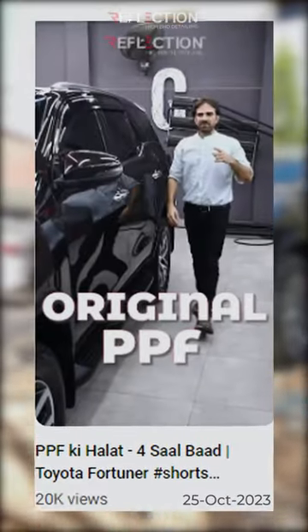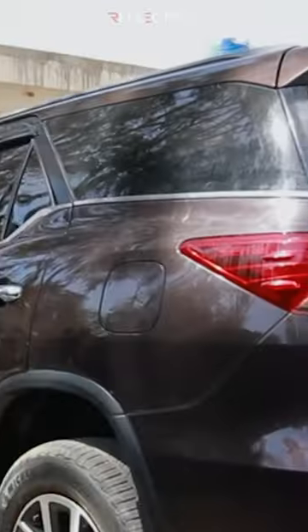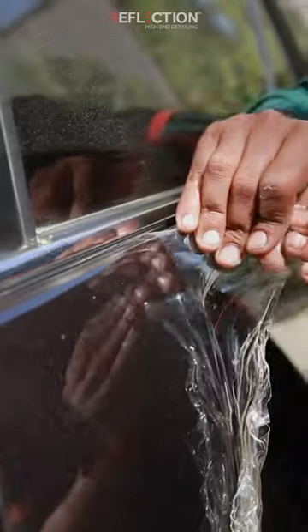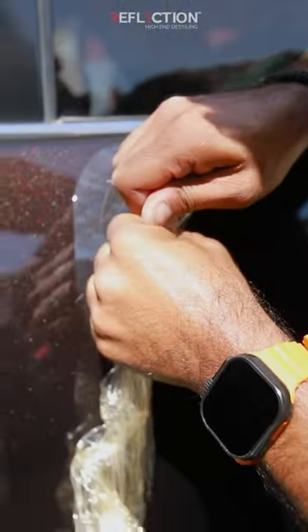This is the car that we uploaded a video about a little while ago, which had PPF applied 4 years ago. Unfortunately, two panels have been hit on this car. We are now removing the PPF after almost 4.5 years to see if we have damaged the paint or not.